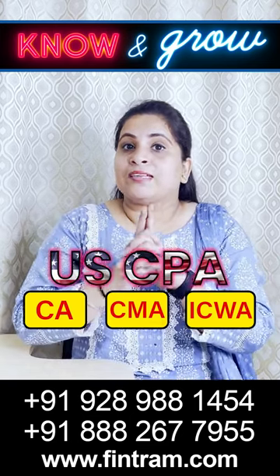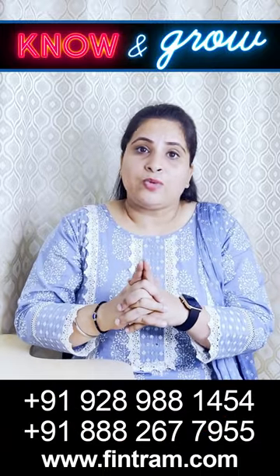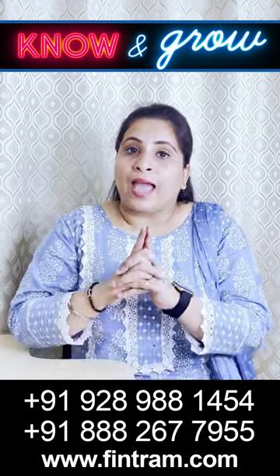then CPA is certainly the best option for you. And in some cases, graduates — like a 3-year graduate having a first division from a NAAC-accredited college or university — can also be qualified for USCPA.